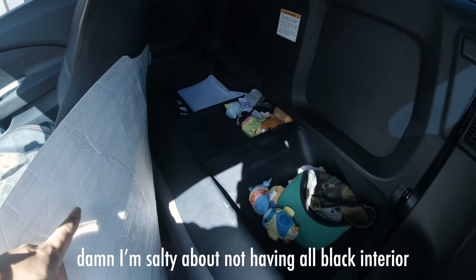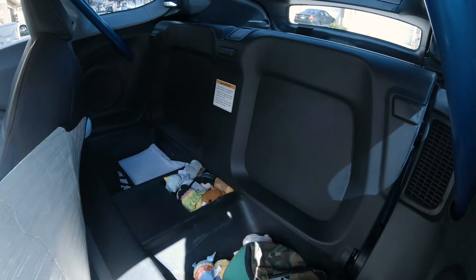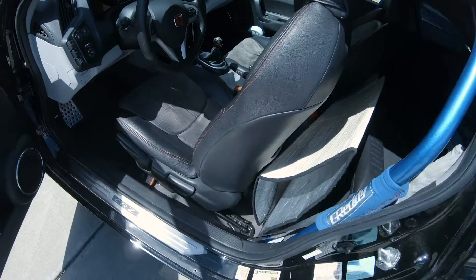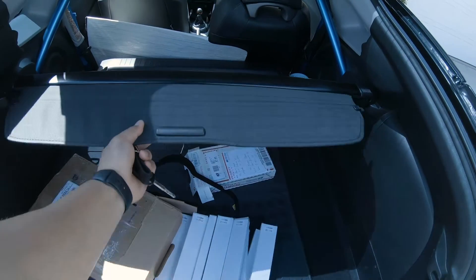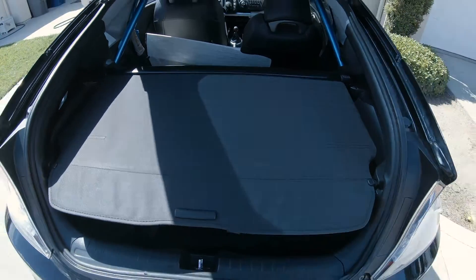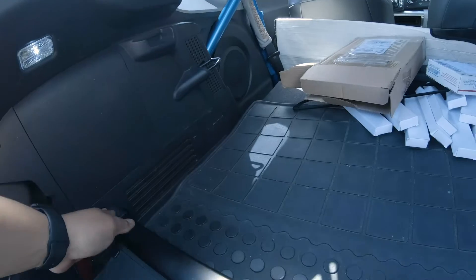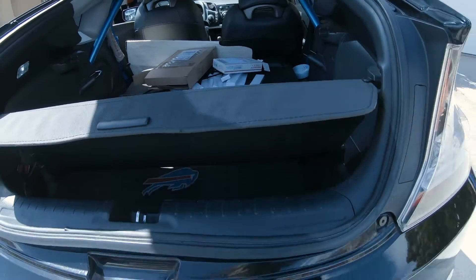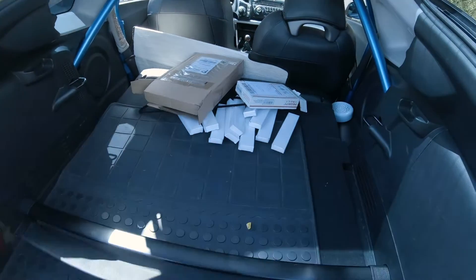There are no rear seats — instead there are storage compartments, and the rear seat backing is just a plastic panel, which makes the rear cargo area really big. I leave it down to maximize space back there. The trunk is pretty nice — you've got a privacy cover, and the cool thing is you can mount it up top or put it down low to cover whatever you want back there, kind of like a net. I really like that design.